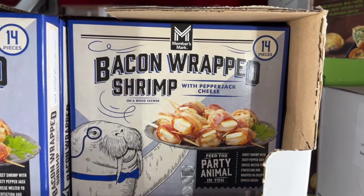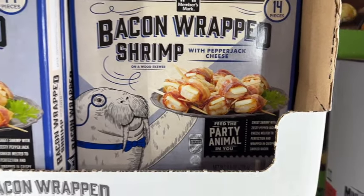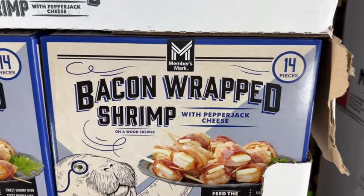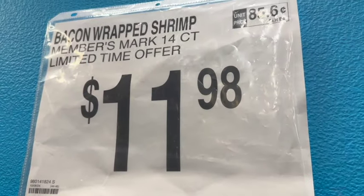14 pieces bacon-wrapped shrimp on a wood skewer with pepper jack cheese — sweet shrimp with zesty pepper jack cheese melted to perfection and wrapped in crispy smoked bacon. Limited time only. $11.98.